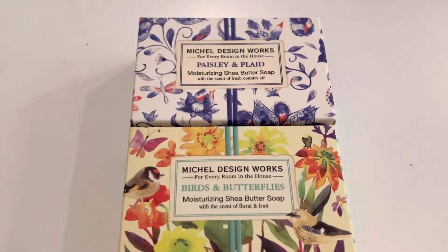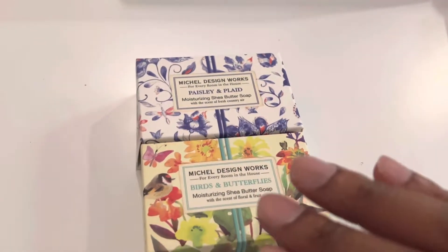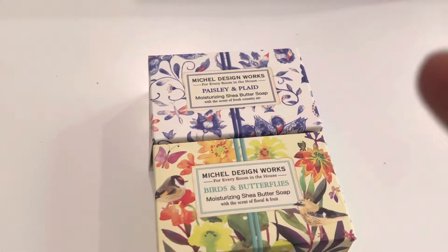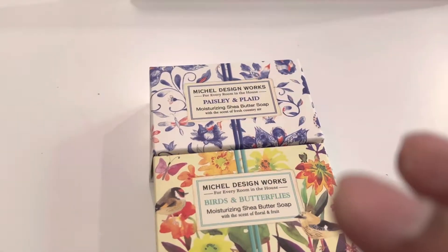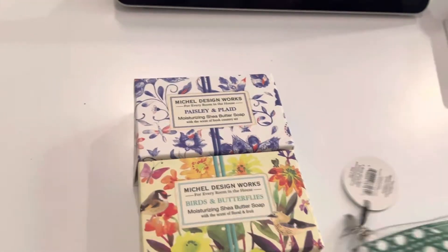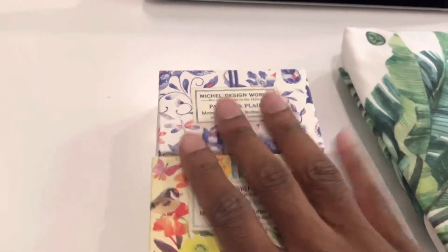Hey guys, just want to bring to your attention a company that I've been getting familiar with — Michael Design Works. If you ever go on their website, make a beeline for the soap. I've got some other things from them, but I'm really more impressed with their soaps than anything.